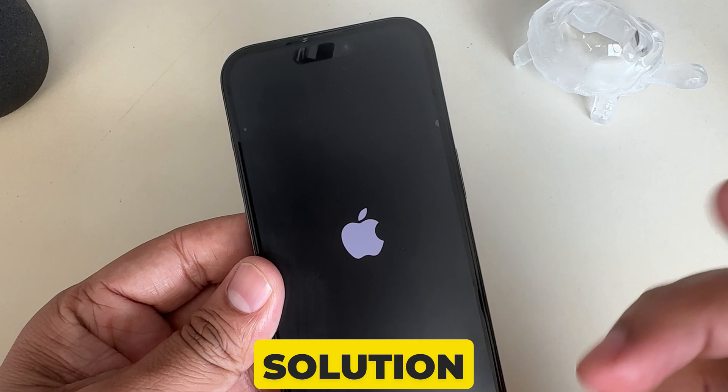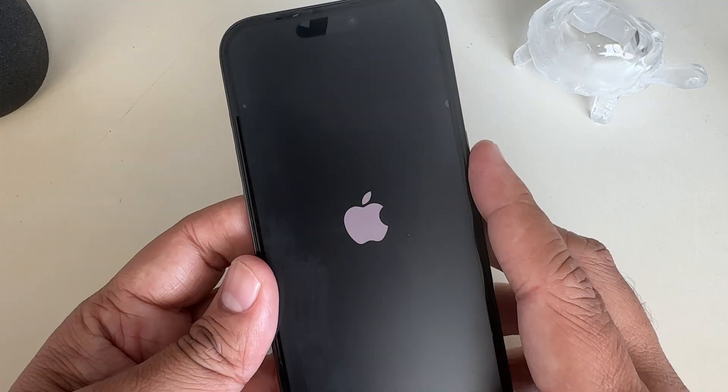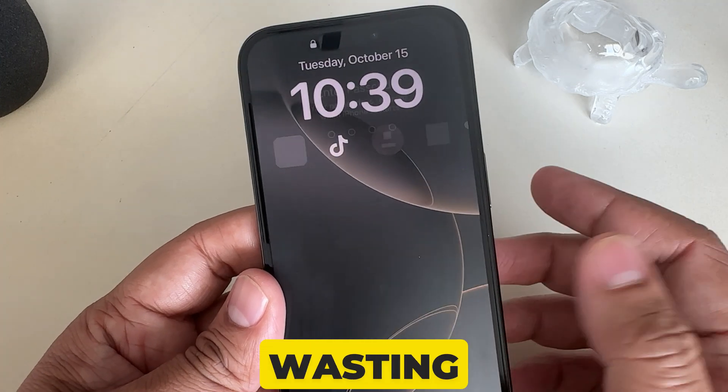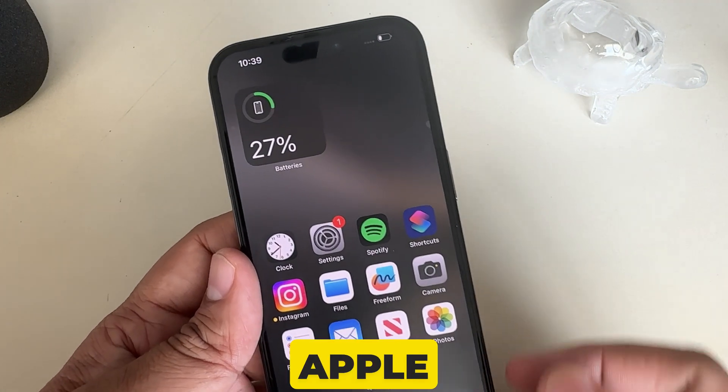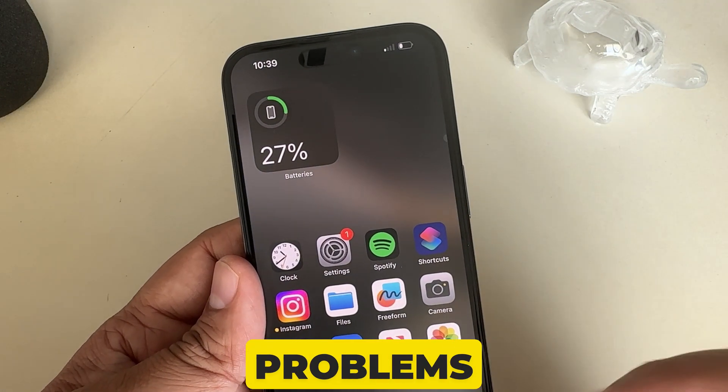This may be a great solution for you. In case you have no luck, please visit an Apple Store with your device and ask an Apple technician about your device display problems.